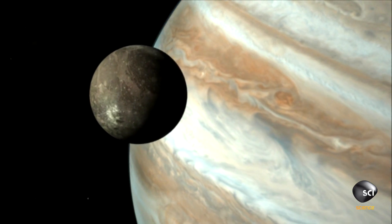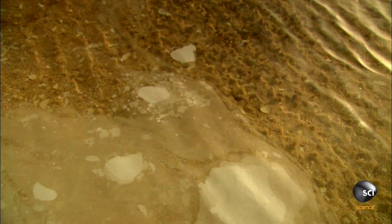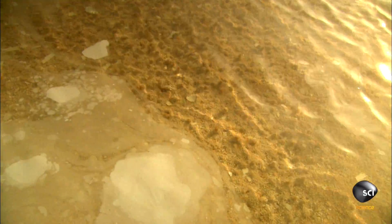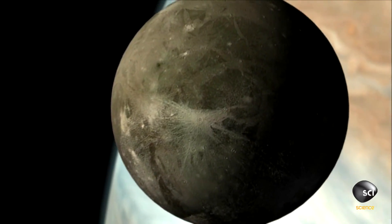The discovery raises excitement among scientists worldwide. Whenever you discover water on another planet, the first thing you think of is life. How could there not be extensive life in that big ocean?